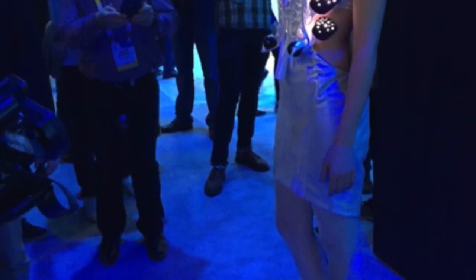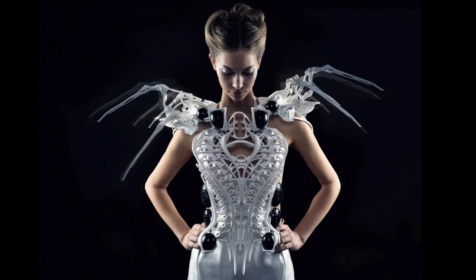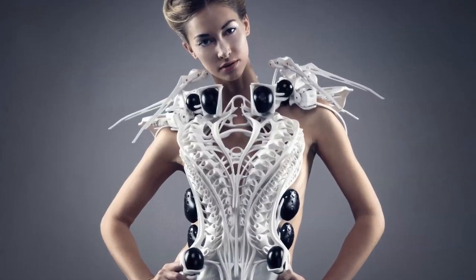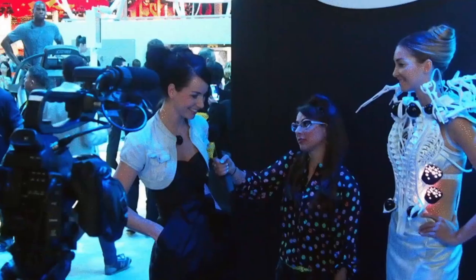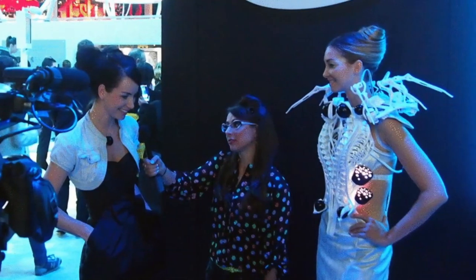Displayed at the 2015 Consumer Electronics Show, the dress is 3D printed and includes proximity and respiration sensors to detect both nearby movements and the wearer's stress levels. If anyone approaches too aggressively, the shoulder spikes are triggered into attack position. But Wiprex says a friendlier approach could conversely cause the spikes to relax, even invite you closer.